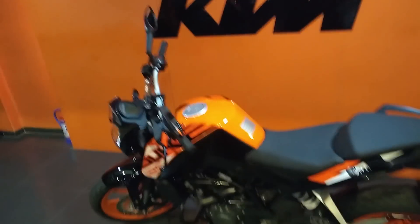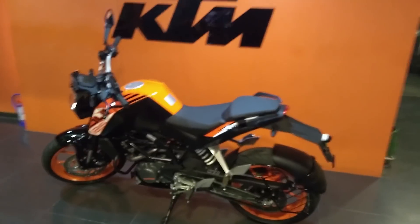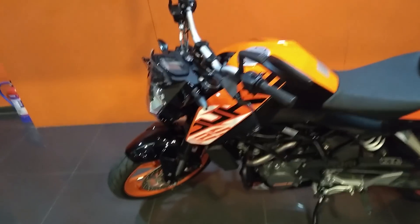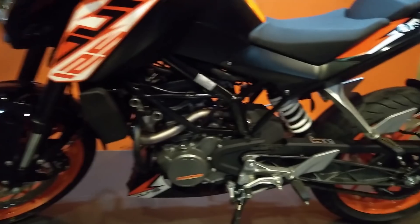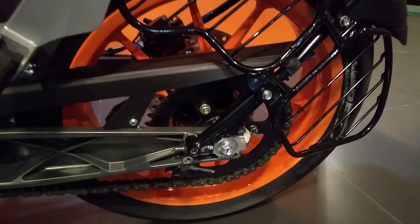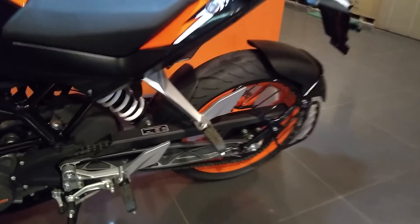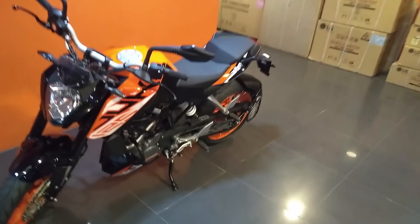This is the KTM 125. It is exactly the same as the 200, so basically you are getting all the components available on the 200. That includes the same disc brake, the same chassis, the same swing arm, and the big sprocket. I really love this sprocket. For a 125cc, this is premium stuff. I really like the design — the older design.